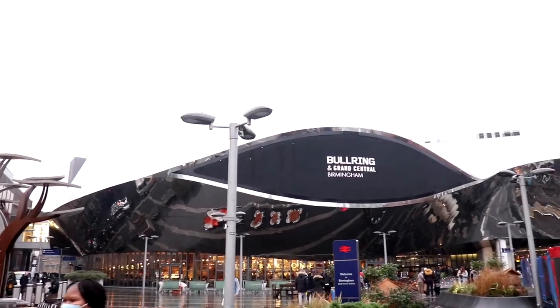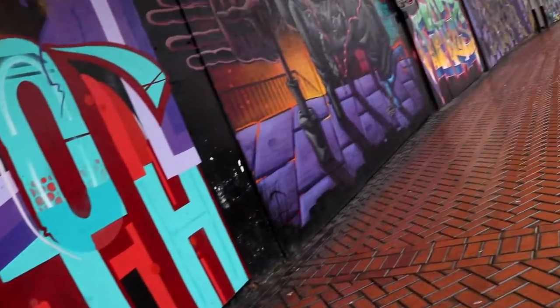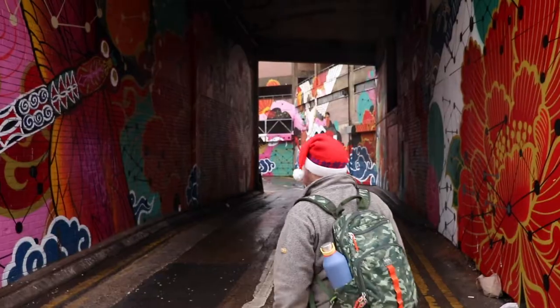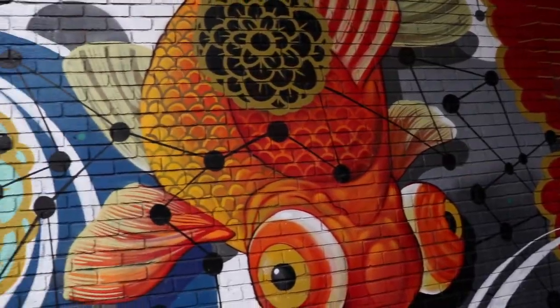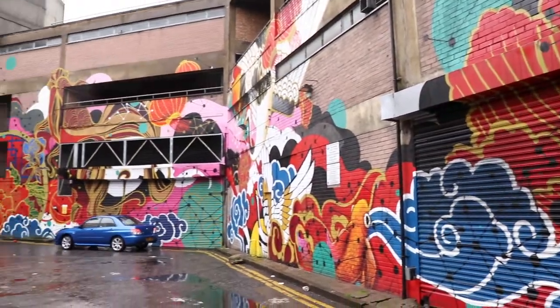Thank you for joining us on our Christmas special. We're hanging out mostly in Digberth to see the street art, but if you don't want to walk all the way down to Digberth, if you come out at the back of New Street station there's a whole bunch of cool art you can check out. They've given over a load of disused units, boarded them all up and let all the artists paint all over them. So all around there near the Arcadian, or if you're feeling athletic you can walk your way down to Digberth.